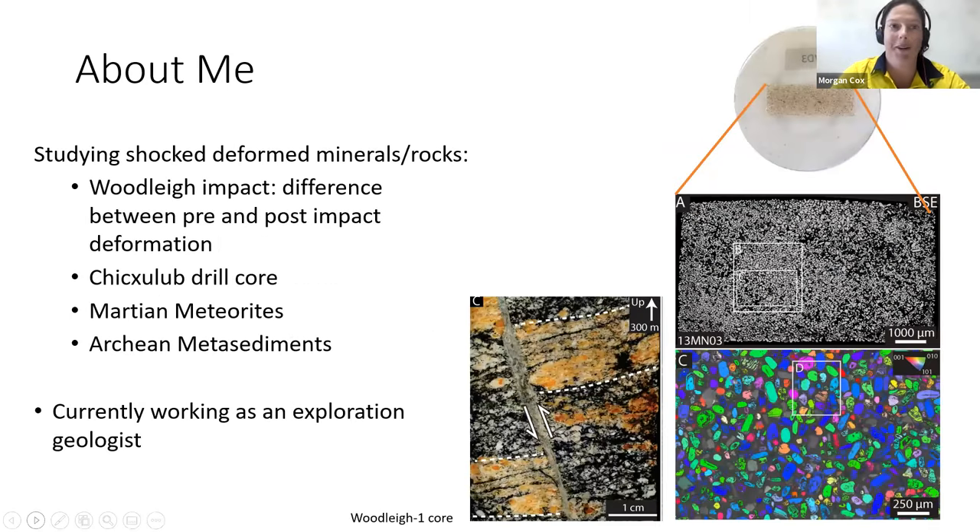During my PhD the main focus was studying deformed minerals and rocks. I had sample locations from the Woodleigh impact crater, trying to decipher the difference between pre- and post-impact deformation — what deformation was caused by regional shearing and faulting versus what was caused by impact processes. I also worked on some of the Chicxulub drill core, which is the dinosaur-killing impact, some Martian meteorites, and Archaean metasediments. I'm currently working as an exploration geologist while I finish up my PhD. Here's a picture of thousands of zircons from just one of the many samples I looked at, searching for deformation.